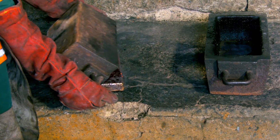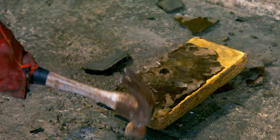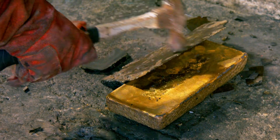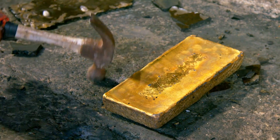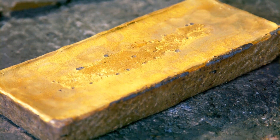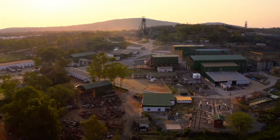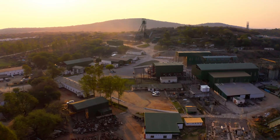The remaining slag containing impurities is removed to reveal a dore bar, which is then sent to the gold refinery for further processing, where it is upgraded from 80% purity to 99.99% purity and sold on the international market. As of 2023, Caledonia began exporting its gold directly to a gold refinery in Dubai.